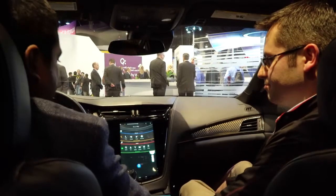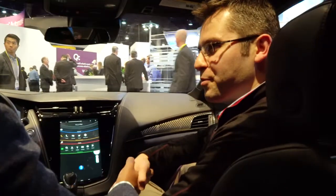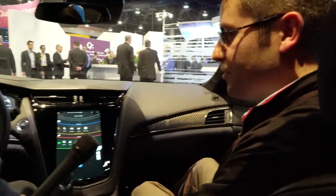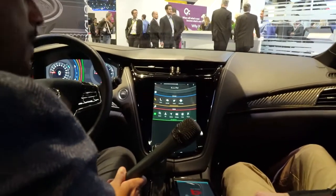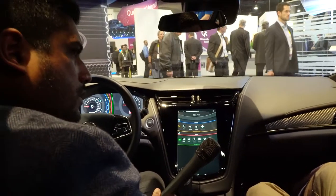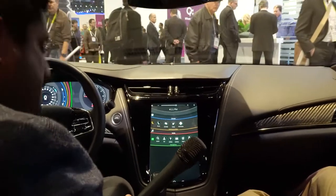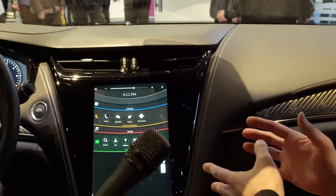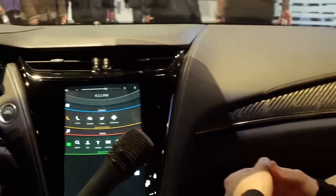Mitsubishi Electric has an advanced development platform called Flex Connect, and what we have here is the Flex Connect IVI system, which stands for in-vehicle infotainment. It is a platform for developing the latest user experiences that we might want to showcase to our customers.